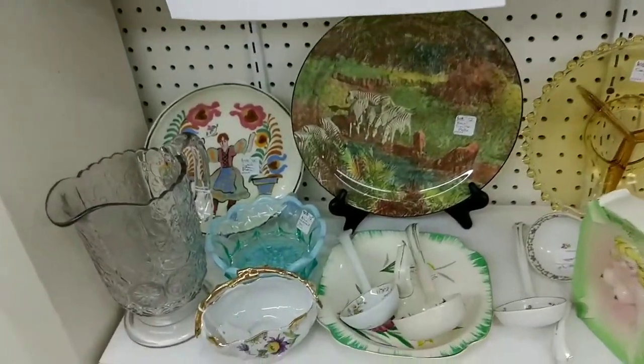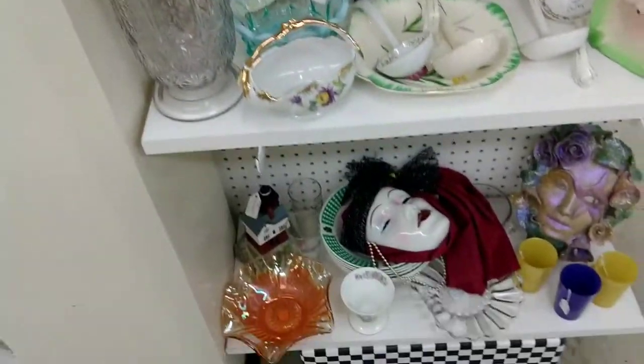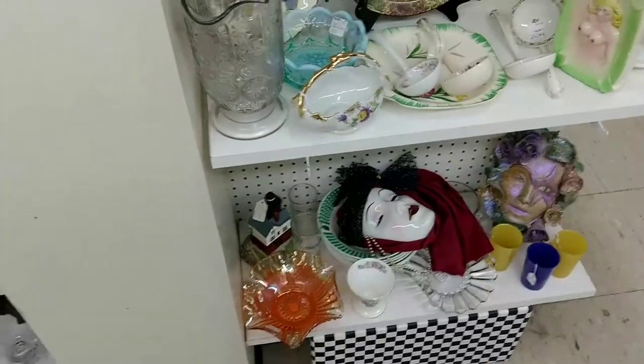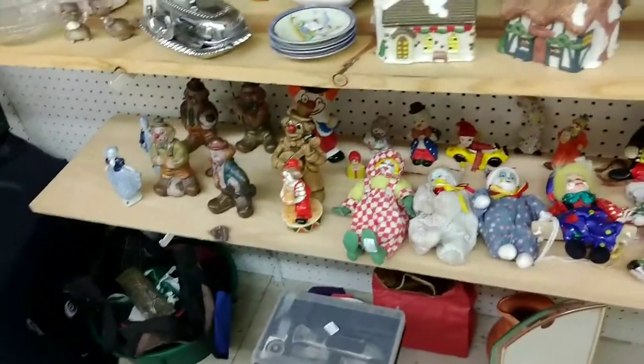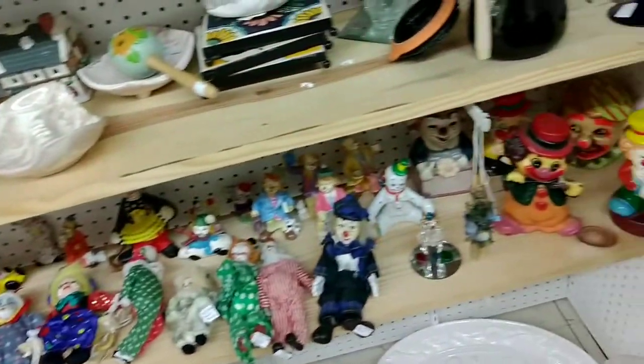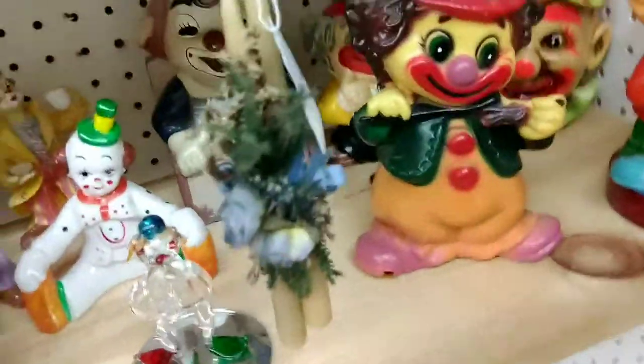I don't know if he is moving out or just trying to clear out inventory, but there were a lot of beautiful pieces — not a ton of antiques, more vintage items to newer items. This was a whole clown collection and I typically do not get clowns.